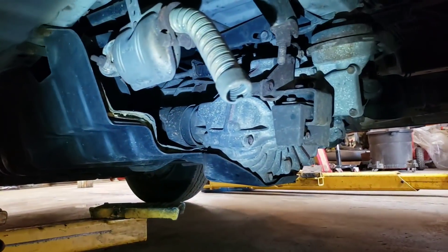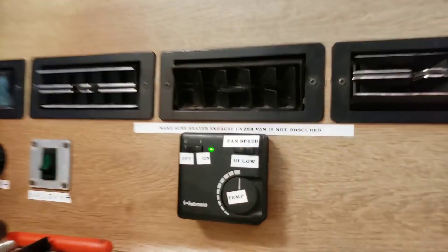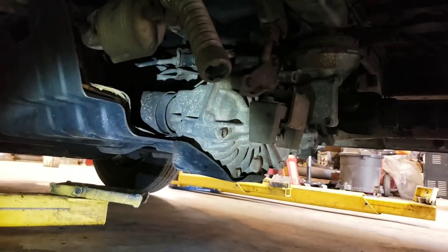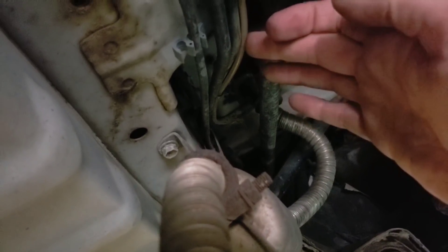Going underneath the van, you can see the four-wheel drive transfer case right there, and you can see the exhaust pipe — that is the exhaust pipe for the Webasto heater. You don't want to obscure that exhaust pipe; it will asphyxiate you. I made a note to her — I think we're going to extend this exhaust pipe and run it outside the van, just in case she parks on a snow bank or it snows overnight. The unit is up in the floor right there. You can see this little clear line — that's the diesel fuel being injected by this little pump and filter that comes right out of the gas tank.